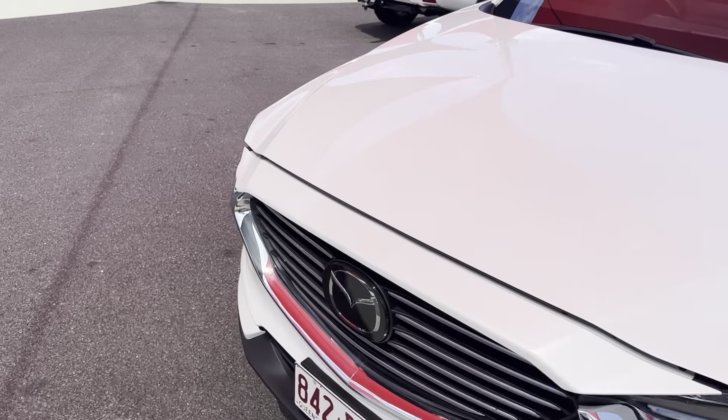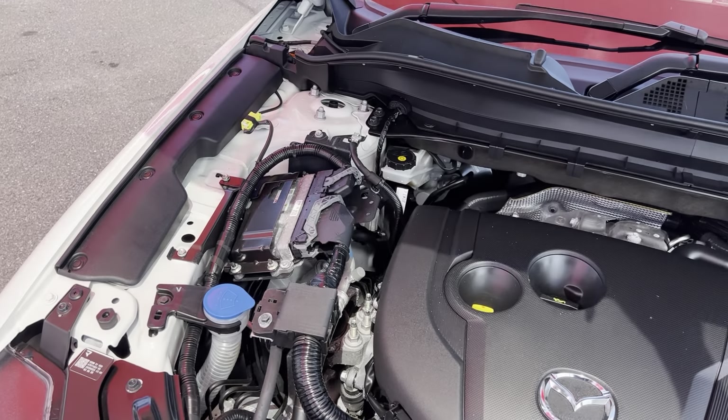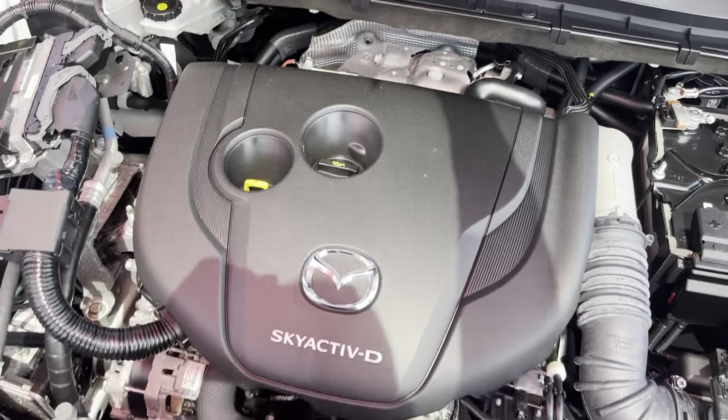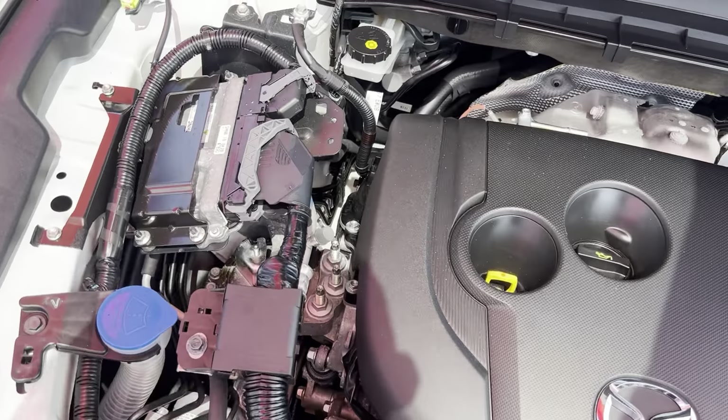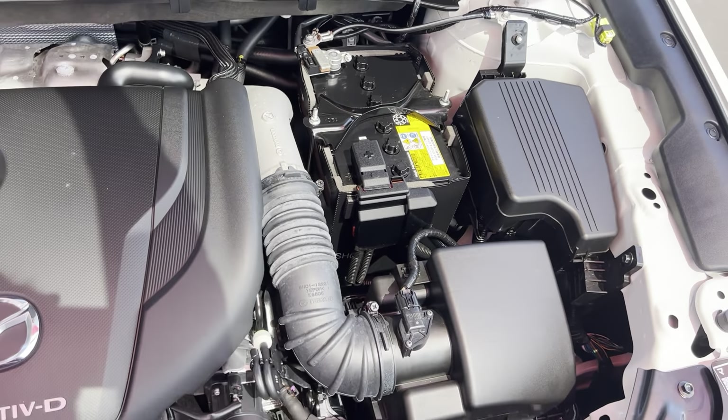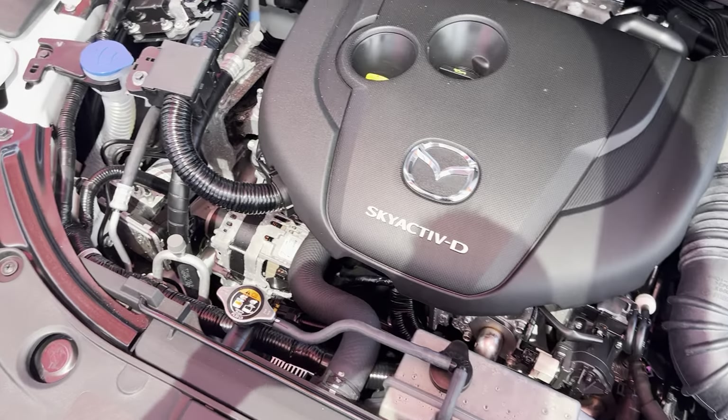We'll start off and pop the bonnet here. I will point out any discrepancies on the vehicle if I do see them, that way we're being as transparent as possible. Under the hood, as you can see we do have an engine — which is half the battle. Inside is nice and tidy, as you'd expect from a car that's only done about 25,000 k's. So we'll close that one down.